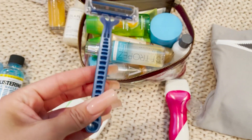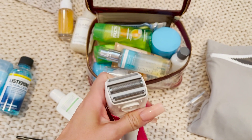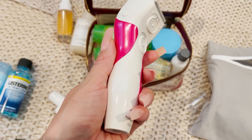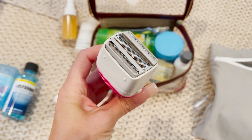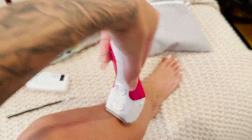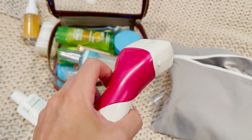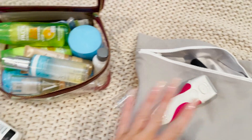I'm gonna bring just a little disposable razor and also this electric shaver — this is the Panasonic Wet Dry, which is so good for when you just need a quick little shave and you don't want to get in the shower.